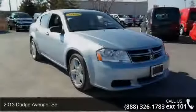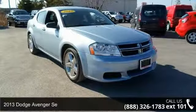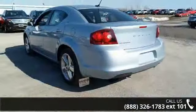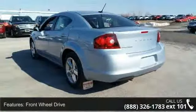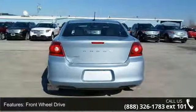Arrive in style with this 2013 Dodge Avenger. If you are looking for an automobile with great features, look no further. This vehicle comes with a reliable 4-cylinder engine connected to a smooth shifting automatic transmission.